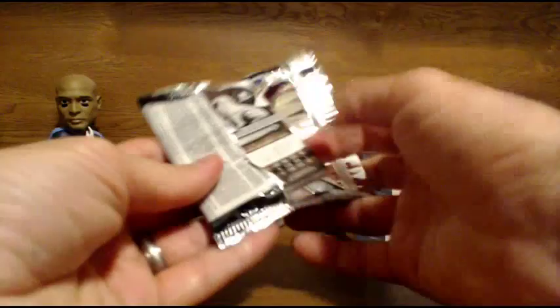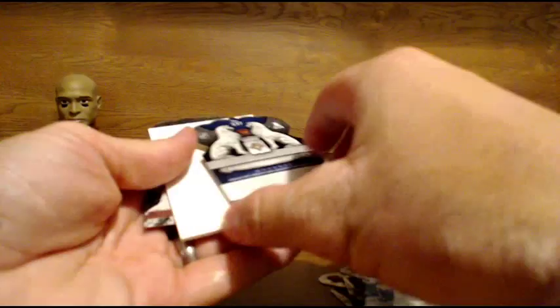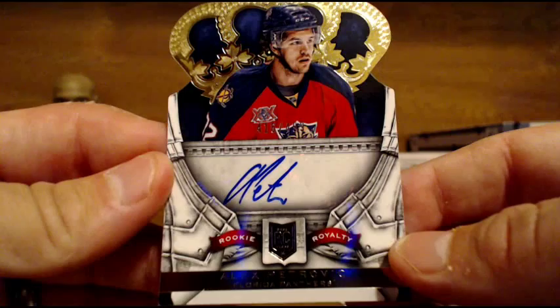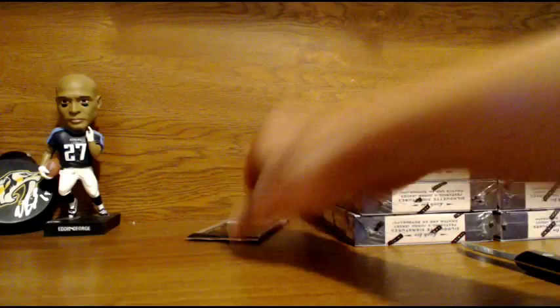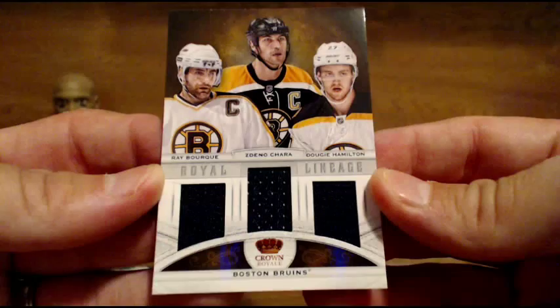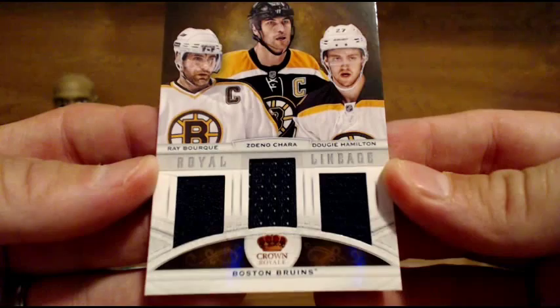Next up, going out to the Panthers, who are officially killing it — Alex Petrovic, rookie auto for the Panthers. They've got four hits. Last pack of box five. For the Bruins — triple jersey, Ray Bourque, Zdeno Chara, Dougie Hamilton. Royal Lineage triple jersey. Got a little bit of a patch there but not much.